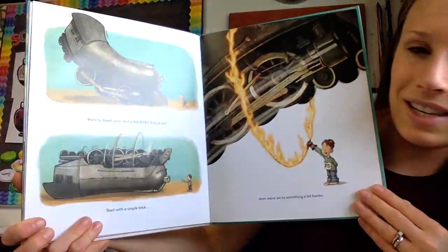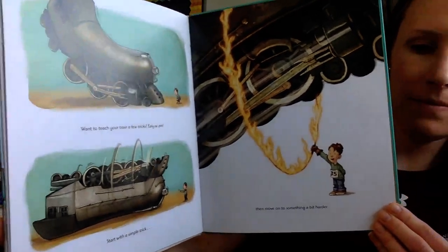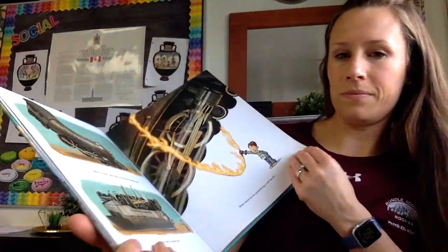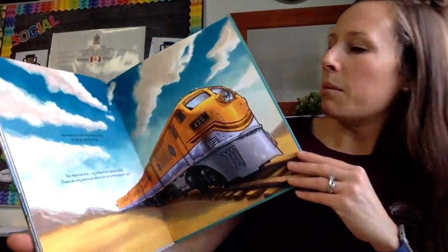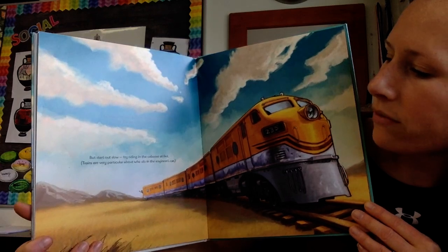Want to teach your train a few tricks? Easy as pie. Start with a simple trick, then move on to something a bit harder. By now, your train should be willing to let you go for a ride, but start out slow. Try riding in the caboose at first. Trains are very particular about who sits in the engineer's car.